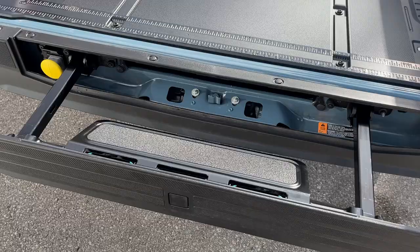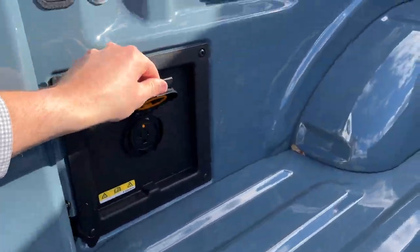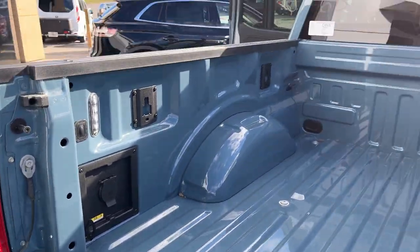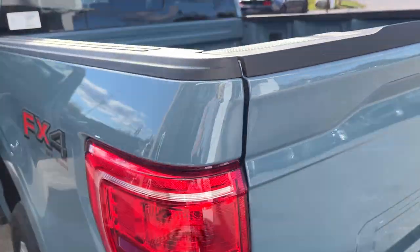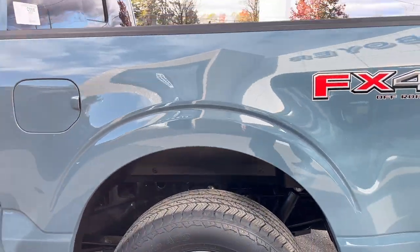You do have your tailgate step back here, your Ford work surface, and you also have your 400-watt outlet back here, as well as LED bed lighting. This vehicle is equipped with a 136-liter extended range fuel tank and rear wheel well liners right from the factory.